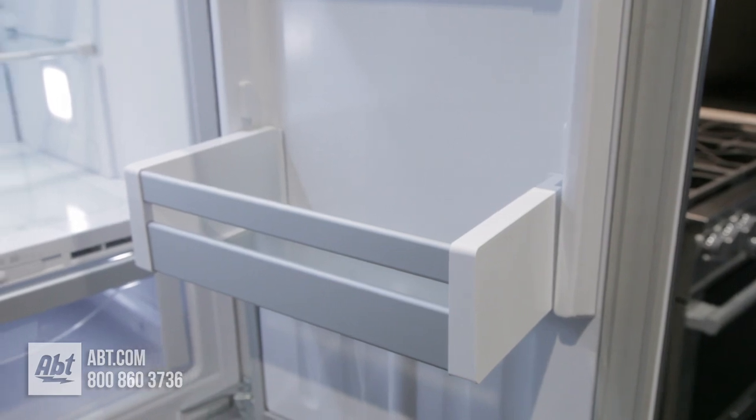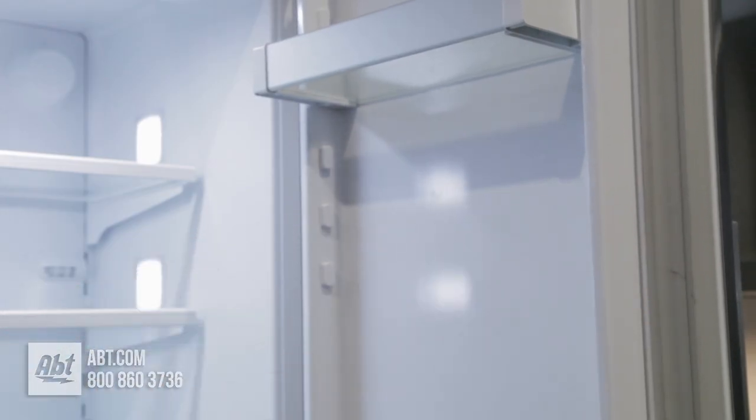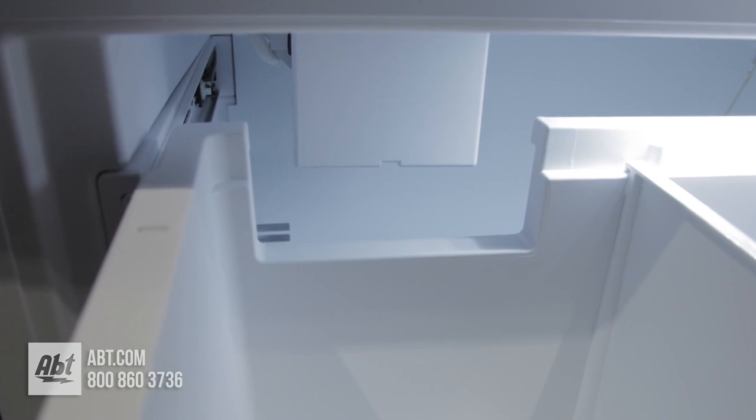Two bins are deep enough to hold a gallon of milk. All bins are adjustable and removable for cleaning. It has two freezer drawers — the bottom drawer comes with a divider bar, and the upper drawer holds the ice maker and ice storage.